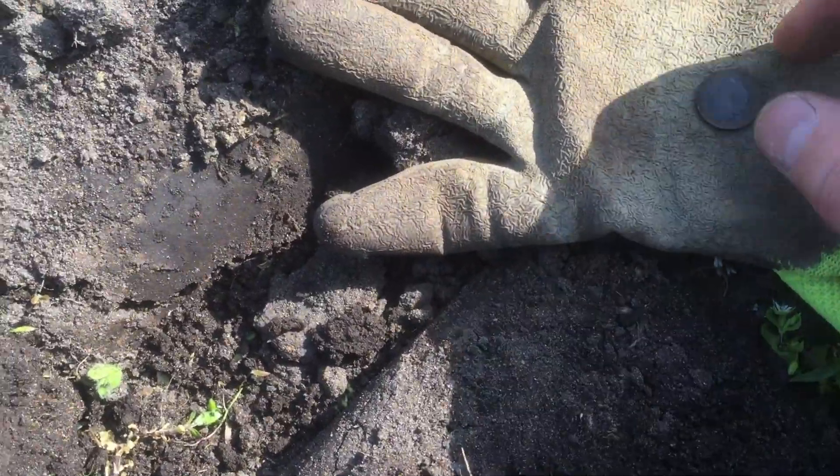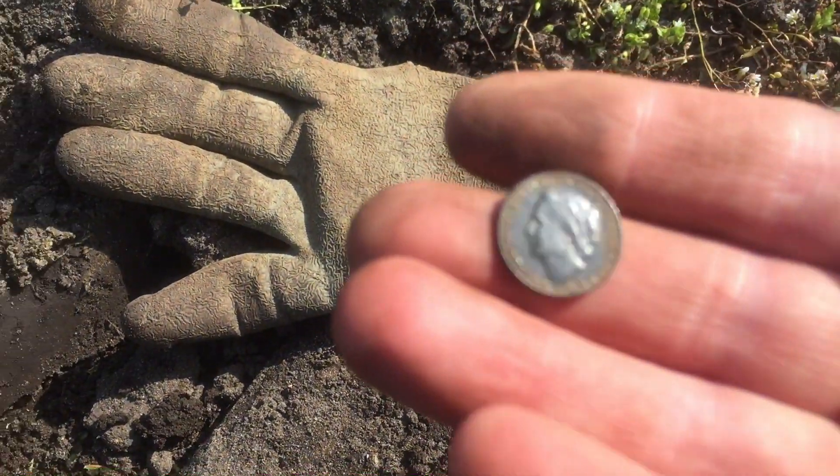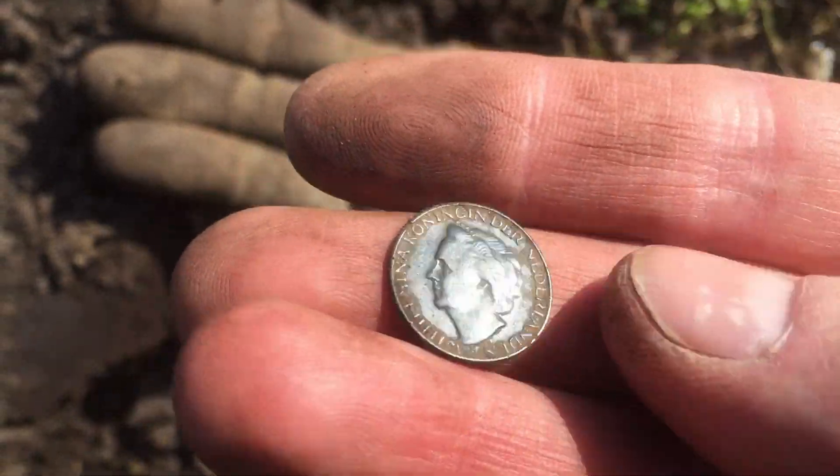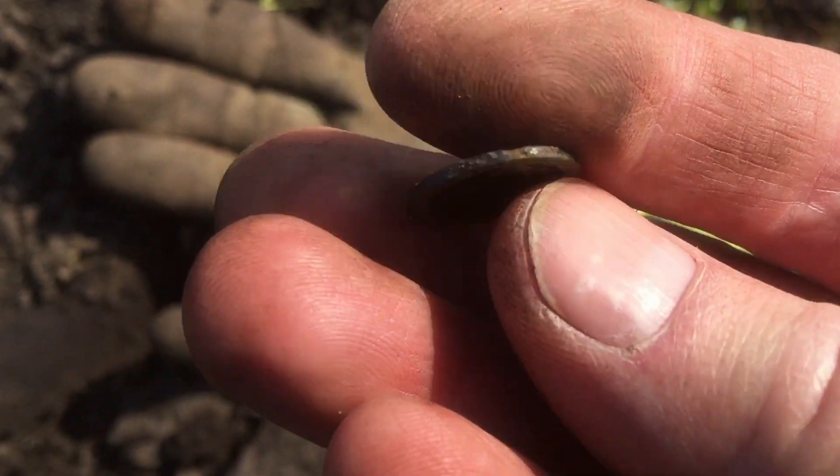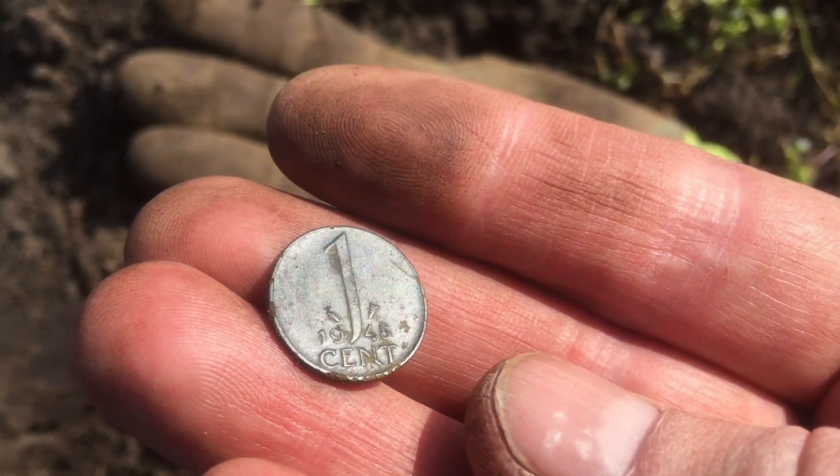I just found a coin — it's not so old. Here you can see the head facing to the left, and it's from Queen Wilhelmina. The date is 1948.